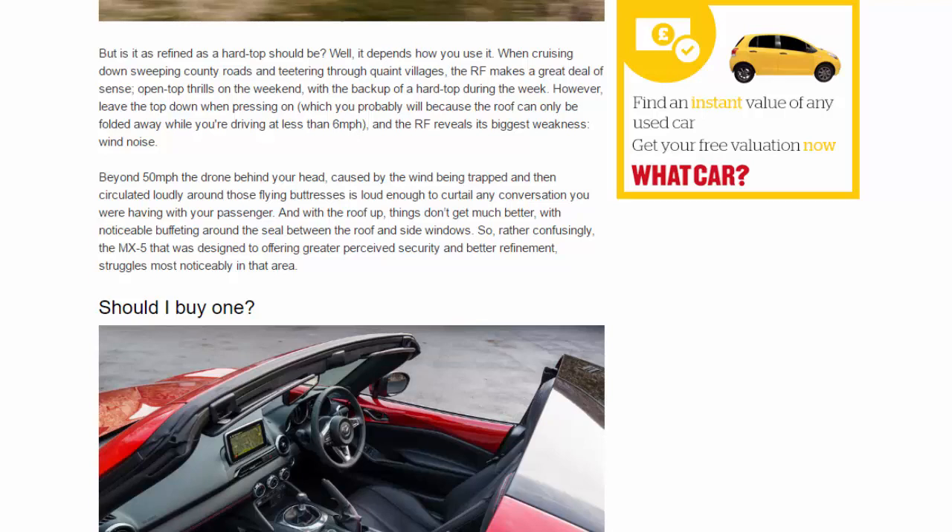With the roof up, things don't get much better, with noticeable buffeting around the seal between the roof and side windows. So, rather confusingly, the MX-5 that was designed to offer greater perceived security and better refinement struggles most noticeably in that very area.